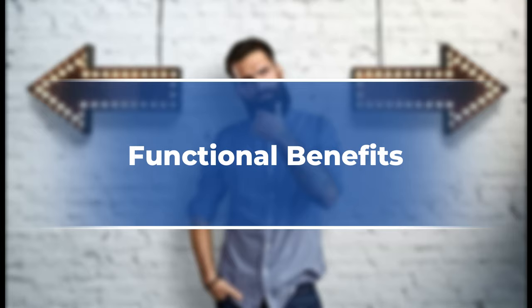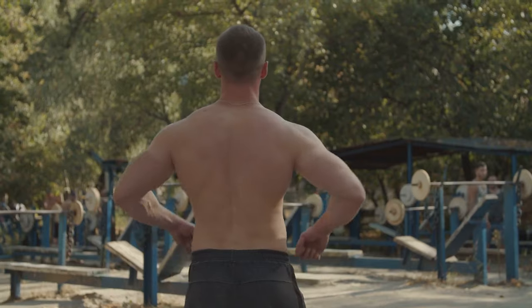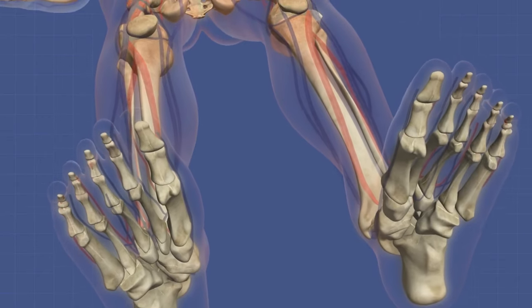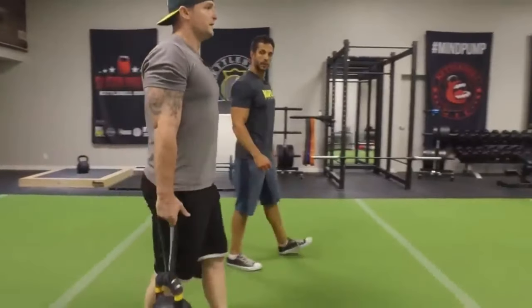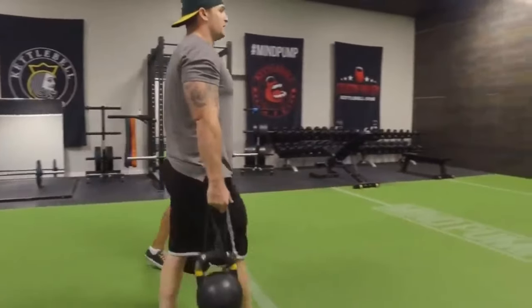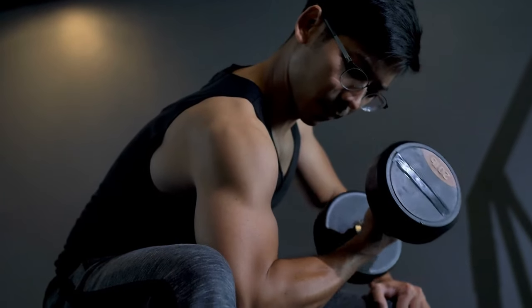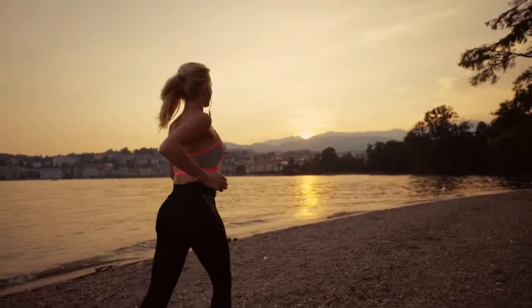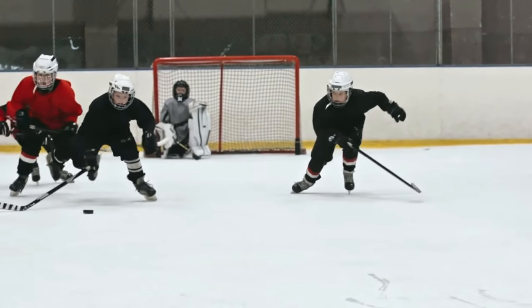Farmer walks engage multiple muscles simultaneously, mimicking real-world movements. This improves coordination, enhances stability, and increases bone density — crucial for preventing osteoporosis later in life. Farmer walks significantly enhance power output and explosiveness. The secret lies in multi-muscle recruitment, strengthening your core for stability, your grip for control, and your legs for explosive power. This translates directly to enhanced athletic performance, but the benefits extend far beyond sports.